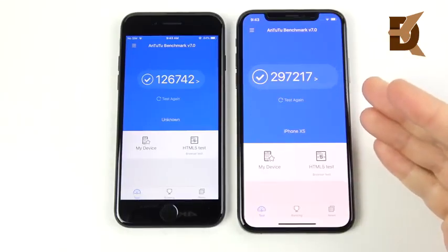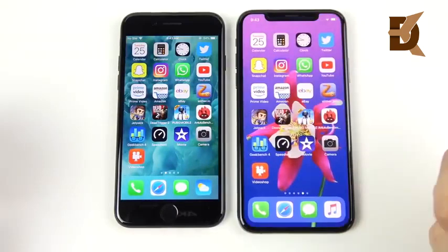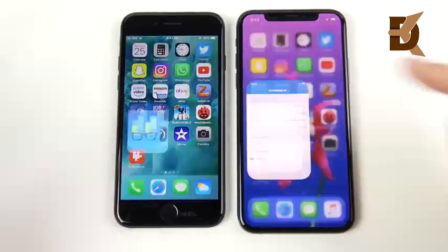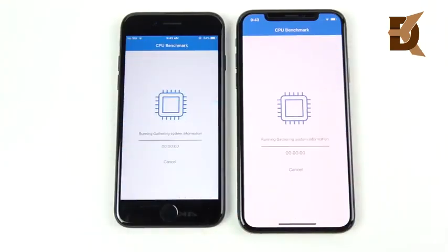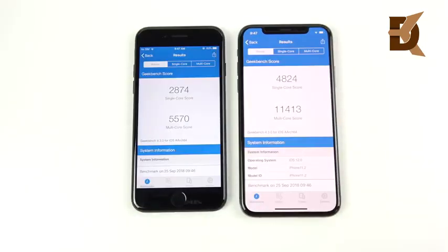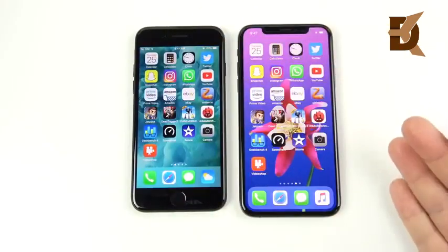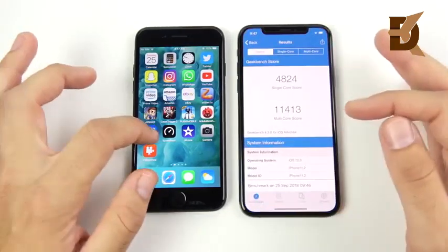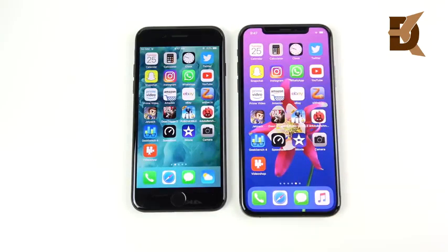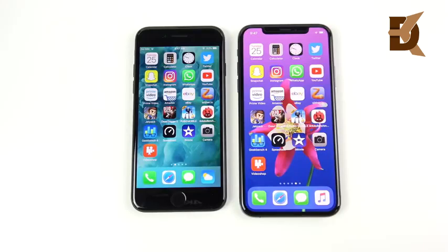Here are the final Antutu benchmark scores: a whopping victory for the iPhone XS at 297,217 versus 126,742 for the iPhone 7. Geekbench also shows a crushing win for the iPhone XS. These benchmarks test the CPU to its fullest potential and that's where you really see how much more powerful the XS is. But in real-world testing — even in video rendering — the 7 was able to keep up and actually beat the XS, which also beat it on boot-up.